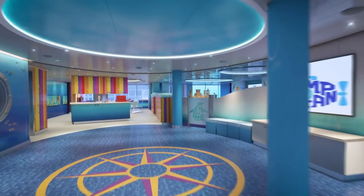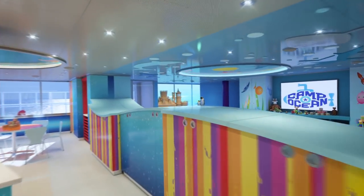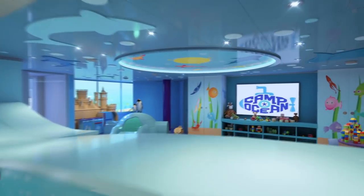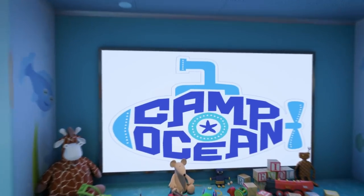A huge lounge decorated in shades of ocean blue. The undersea-themed space has lots of seating areas, video games, and a dance floor. In the Camp Ocean Nook, cubbies are filled with toys like stuffed animals and building blocks.